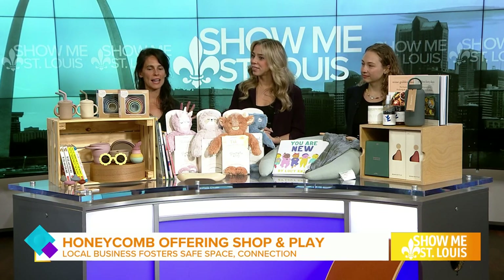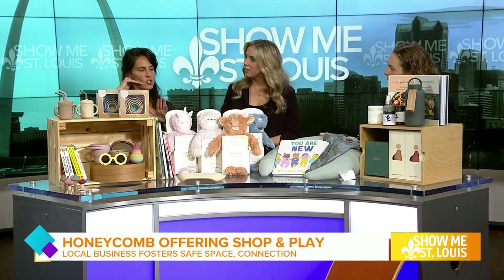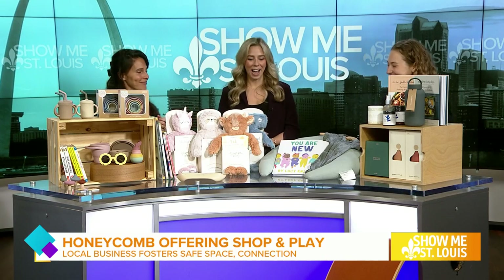Talk me through some of these products you can find in-store. So you'll find a lot of different products that goes from newborns for baby showers. We also have mom care. Don't forget about mama! Exactly — don't forget about mama. I love that. And it's such a quality assortment.